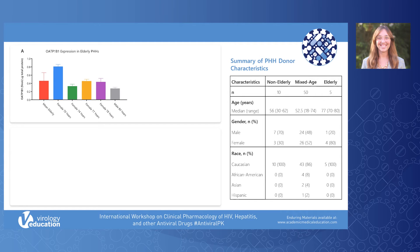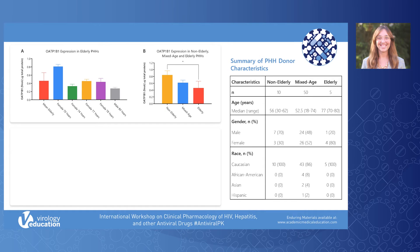In graph A, you will find the OATP-1B1 expression results for the five individual elderly donors as well as their mean. The y-axis represents OATP-1B1 expression in fmol per microgram of total membrane protein, with the x-axis detailing each elderly donor. In graph B, you will find the OATP-1B1 expression results for the non-elderly, mixed age, and the mean of the five individual elderly donors, with axes as described for graph A.